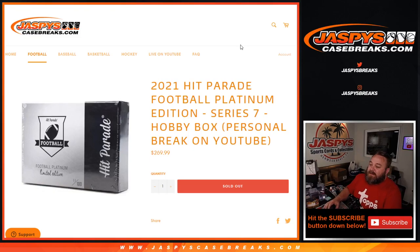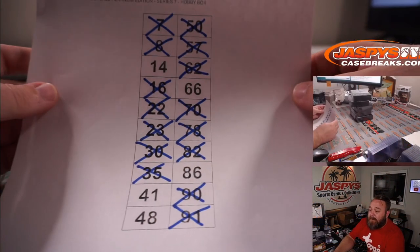Hi everyone, Sean with JaspiesCaseBreaks.com here doing 2021 Hit Parade Football Platinum Edition Series 7 Hobby Box Personals for Jonathan M. He's got five more boxes — the last five boxes from the case. So we don't even have to randomize it, he's got them all.